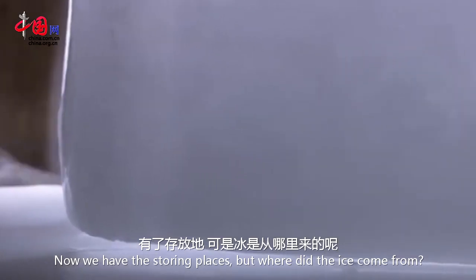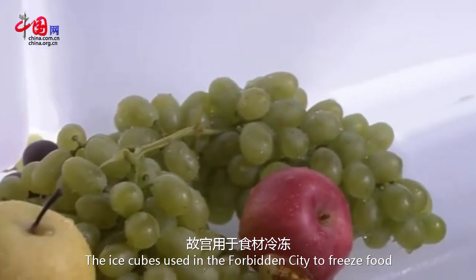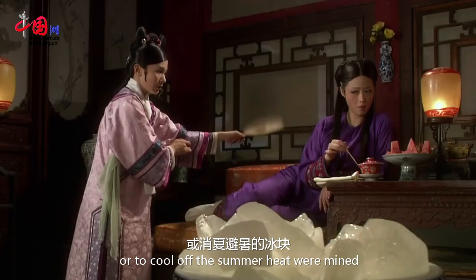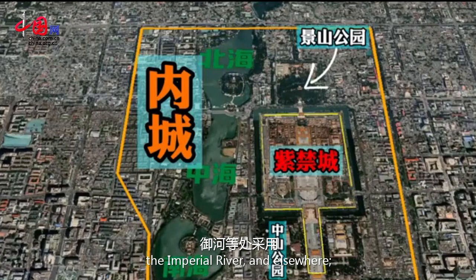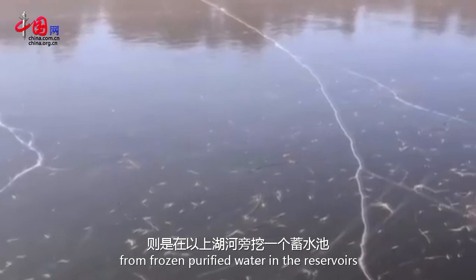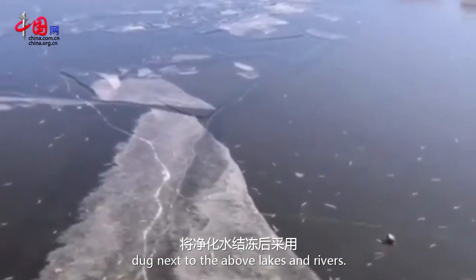Now we have the storing places, but where did the ice come from? The ice cubes used in the Forbidden City to freeze food or to cool off the summer heat were mined from the moat around the Imperial Palace, the Beihai and Zhongnanhai lakes, the Imperial River, and elsewhere. The ice cubes for consumption were collected from frozen purified water in reservoirs dug next to the above lakes and rivers.